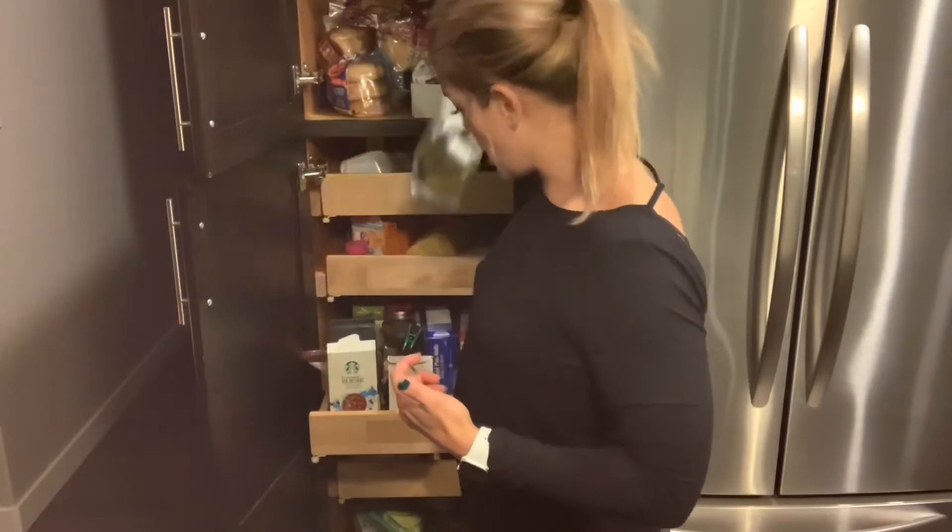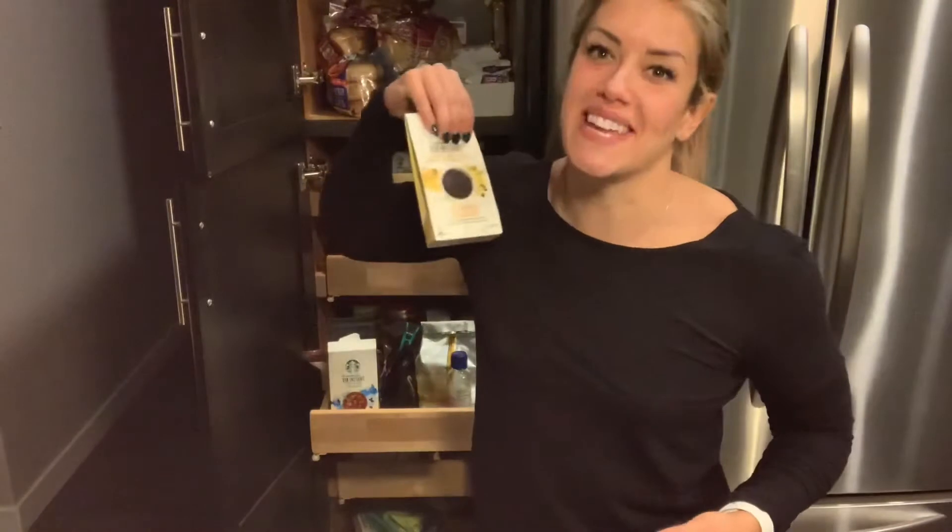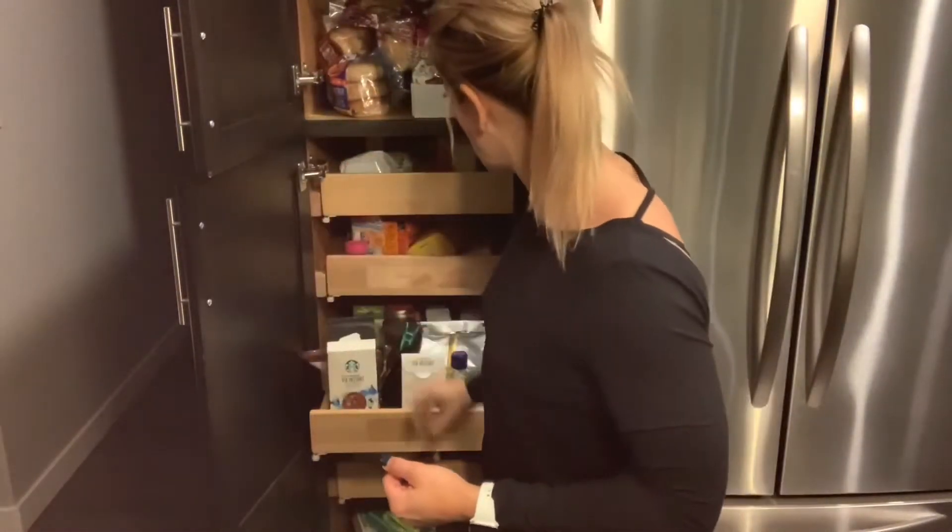Of course, gotta have my coffee. When my husband's done, I'll do instant coffee because I won't make a whole pot. And all my baking supplies are in here too.